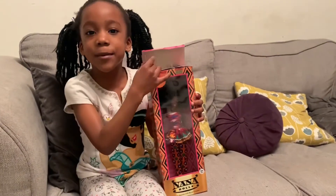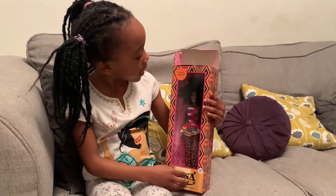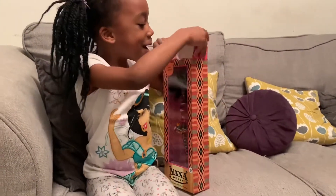Hello guys, my name is Luna and today I'm going to open the Nana Beckham back door. Let's open it up.